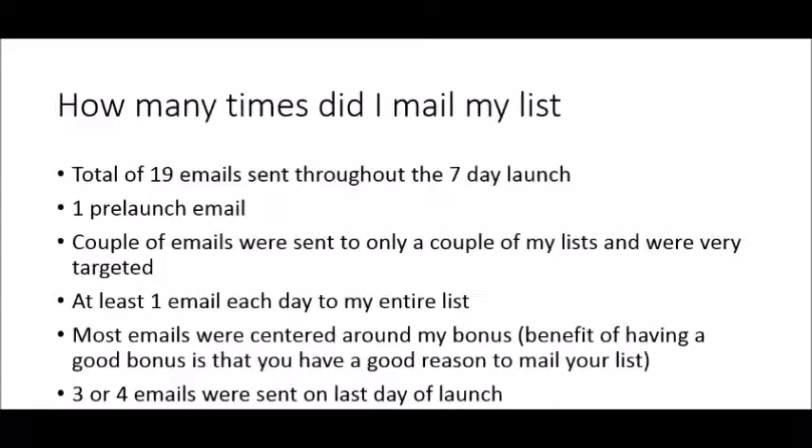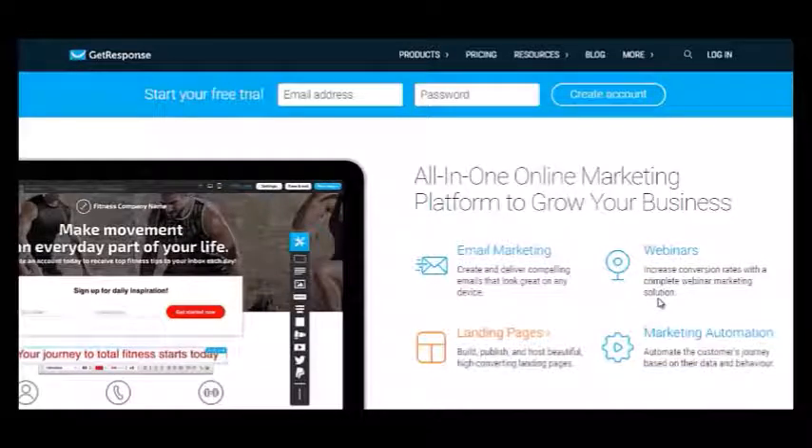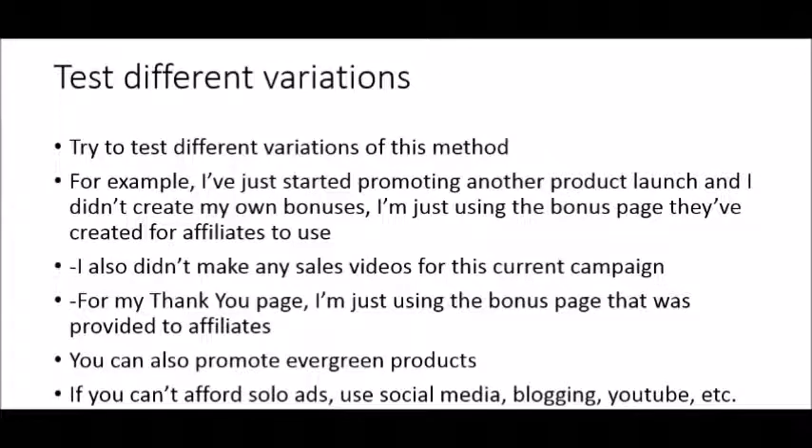If you are new to online marketing, you do need an autoresponder to collect leads and send emails. What I use is GetResponse — I've used it for several years and highly recommend it. There are other options out there, but I'm speaking from my own experience. I hope you enjoyed my case study, and I encourage you to try out these methods. Don't be afraid to test different variations because everyone's business is different.